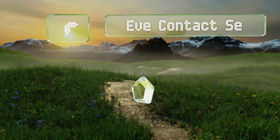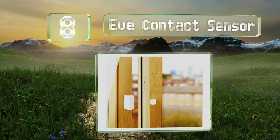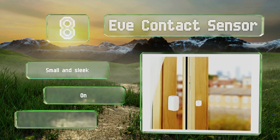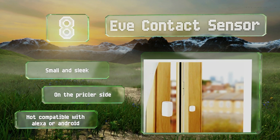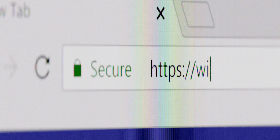Coming in at number eight, opinion is divided when it comes to the Eve Contact Sensor. On the one hand, it'll send notifications to your iPhone whenever it's triggered, but on the other, you have to be within Bluetooth range for this to work unless you also invest in a home hub. It is small and sleek; however, it's also on the pricier side and it's not compatible with Alexa or Android systems.